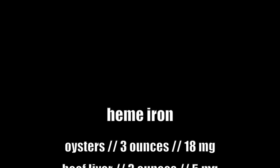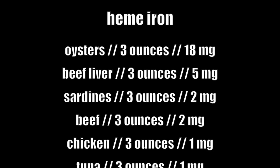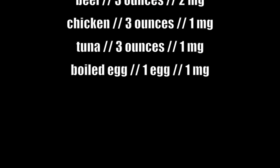Some good sources of heme iron include oysters, beef liver, sardines, beef, chicken, tuna, and eggs.